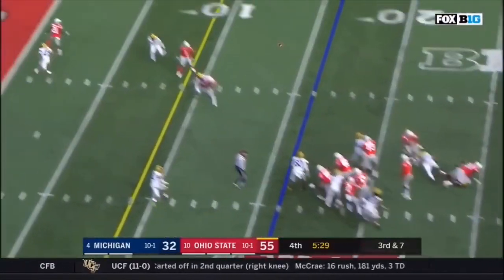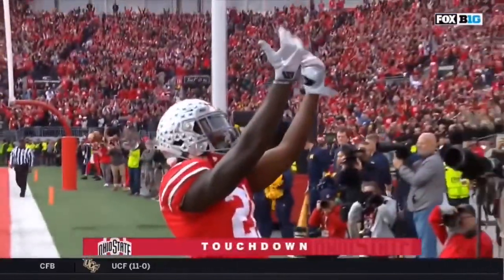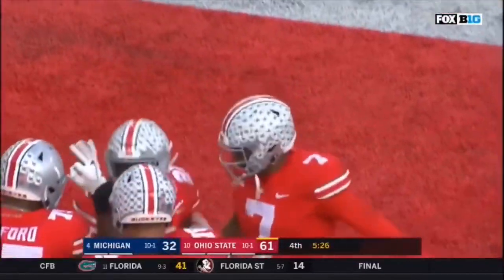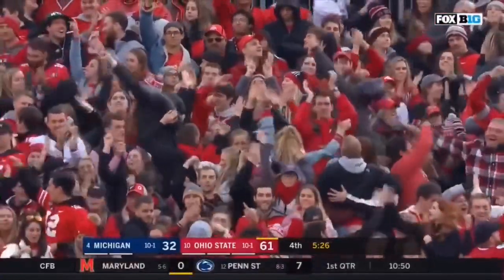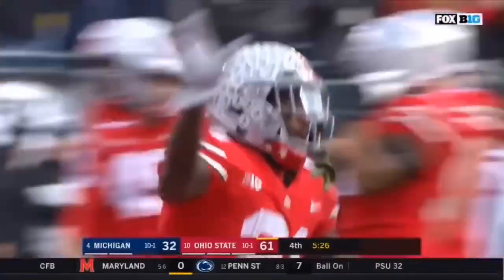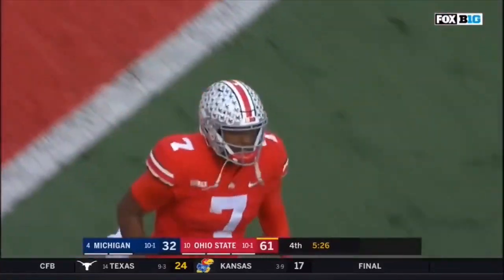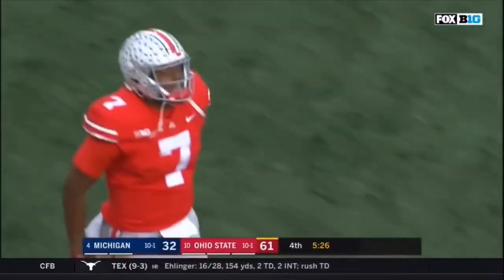Here's Haskins — guns it, touchdown. Wow, this kid. Dwayne Haskins as Paris Campbell catches the touchdown. He's not Tim Tebow, he's not Braxton Miller, he's not Alex Smith, he's not J.T. Barrett. He's more like Peyton Manning or Tom Brady — six feet three, 215 pounds with a whip.